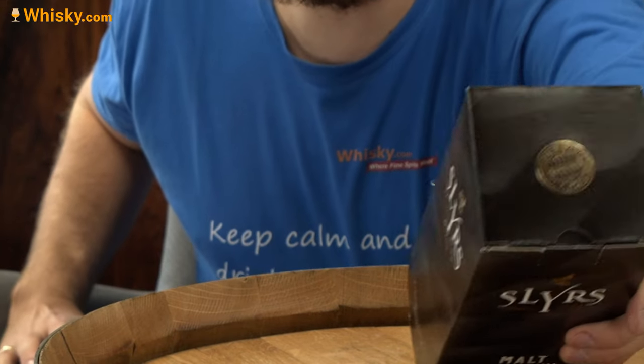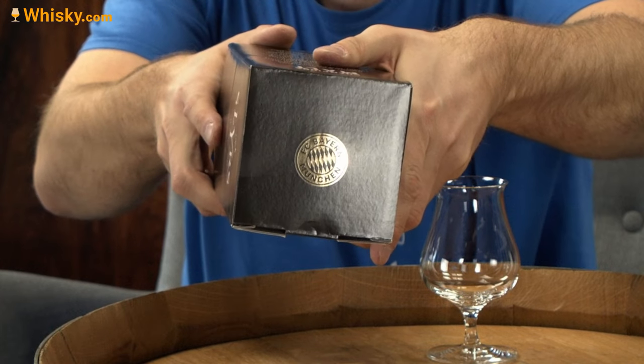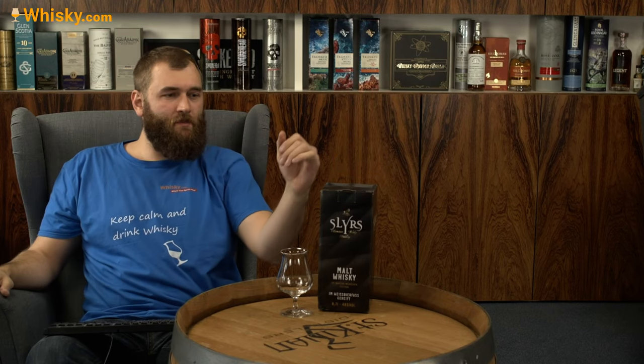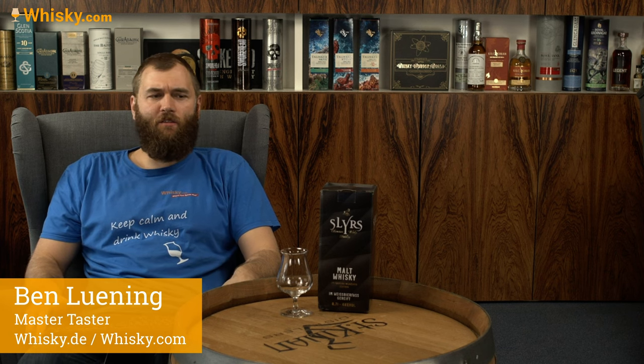How Bavarian? Have a look at this. I probably can't really show it very well, but it says Bayern München. This is actually a cooperation between Schlürs, the whiskey distillers, and Bayern Munich, the football club.